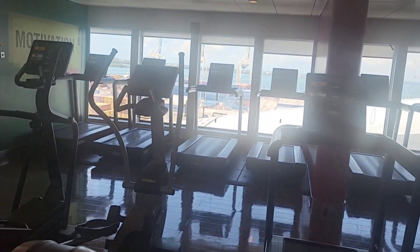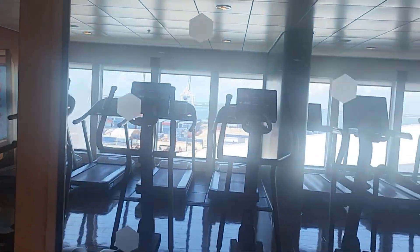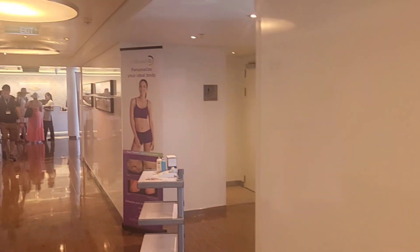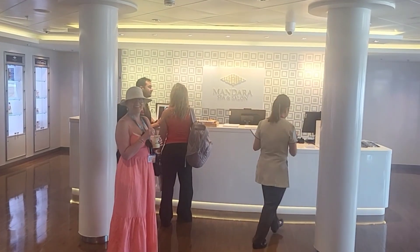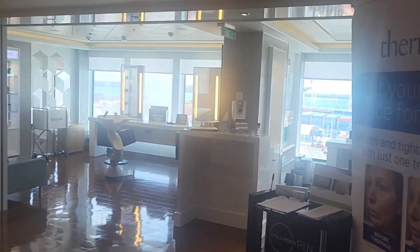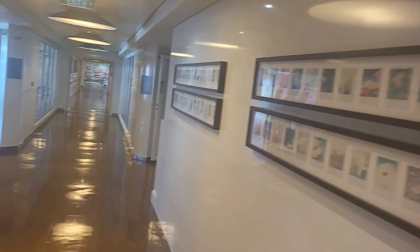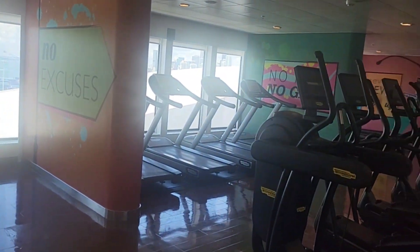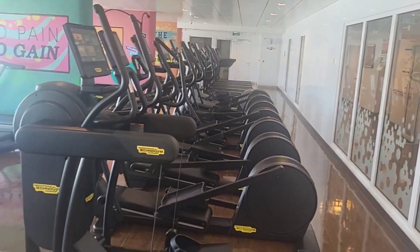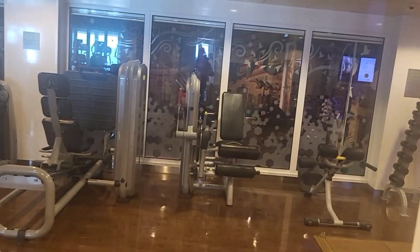In this area you will find the Mandara Spa and Salon, Fitness Center, and Barbershop. The fitness center has two sides — the ellipticals and treadmills will be on one side, and the free weights and other machines will be on the other side.